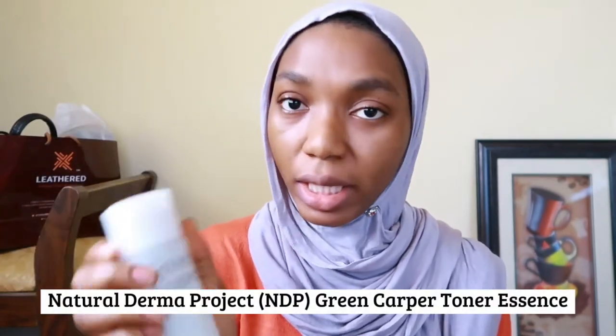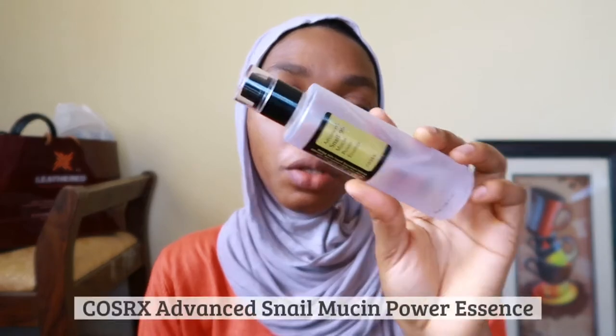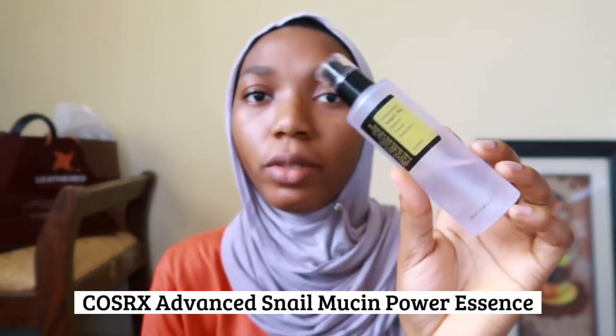For my toner I'm currently using the NDP Natural Derma Project Green Copper Toner Essence — it's a two-in-one product that works as both a toner and an essence, which is a major reason I like it. It's a milky toner. Another essence I use is the Cosrx Snail Mucin Power Essence, which I reach for when I feel like I need extra hydration. For this morning I'll go with the NDP toner-essence because the Cosrx essence feels better suited for colder weather and it's quite sunny today.